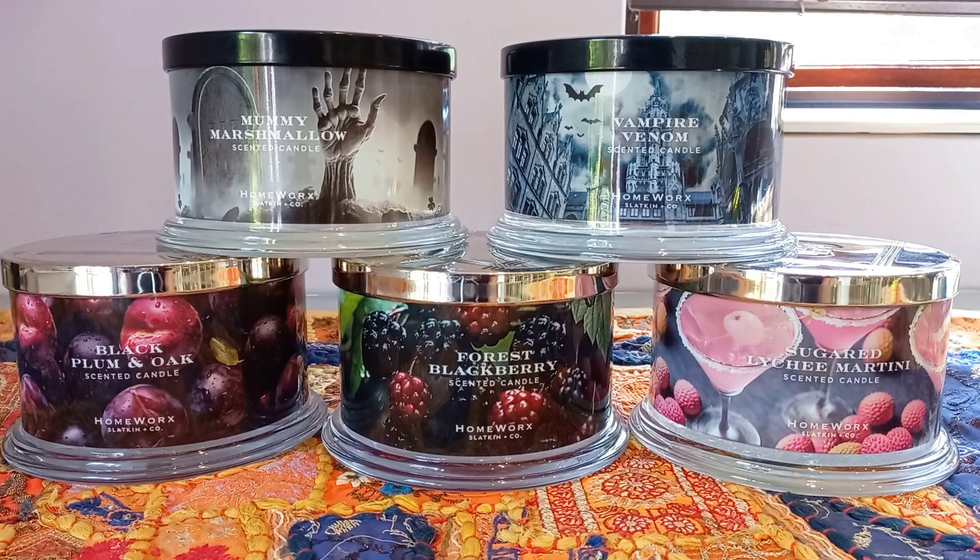I decided to take the plunge because of the positive reviews I was seeing and hearing. What you're seeing on your screen right now is my first ever haul from Homeworks, also known as Slatkin & Co. So I think the situation is that Slatkin & Co. is the main company, but they have different lines they release under that name. These specific candles that come in these jars with this look are known as Homeworks candles. I'm probably telling many of you stuff you already know, but for those not familiar with candles, I just thought I'd give you that rundown.